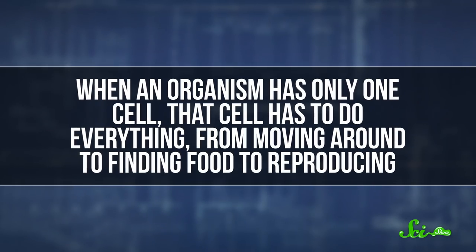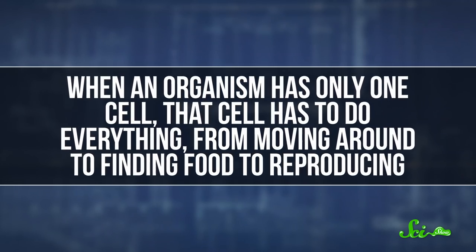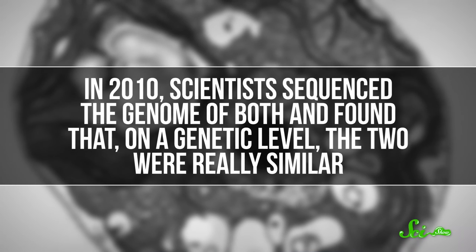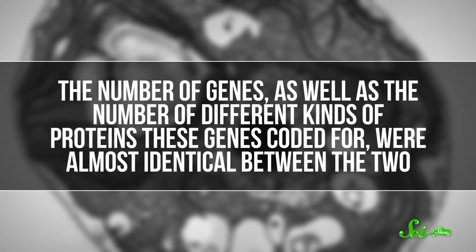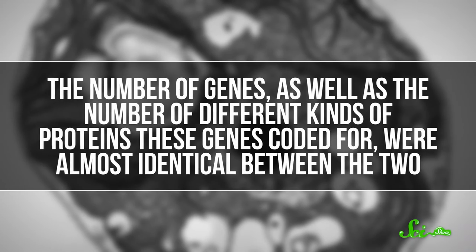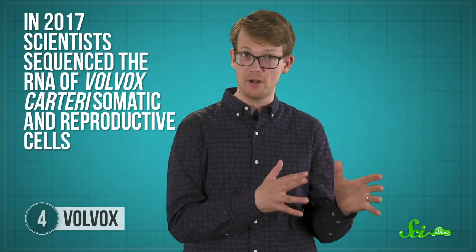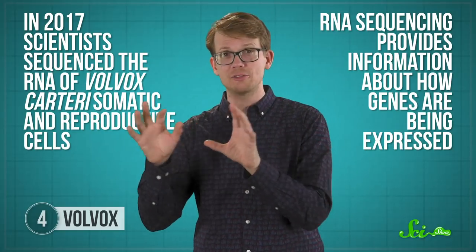When an organism has only one cell, that cell has to do everything — from moving around to finding food to reproducing. But in multicellular organisms like us, those functions are split up between different types of cells. And Volvox's cousin, Chlamydomonas, makes for a great comparison. It's also an alga, but a unicellular one. In 2010, scientists sequenced the genome of both and found that on a genetic level, the two were really similar — the number of genes, as well as the number of different kinds of proteins these genes coded for, were almost identical between the two. Having almost the same set of genes shows that they're closely related, but how those genes are used accounts for the differences in what their cells can do. In 2017, scientists sequenced the RNA of Volvox carteri somatic and reproductive cells. RNA sequencing provides information about how genes are being expressed — how the cell is using its genome — letting them see which genes are most active in each type of cell.